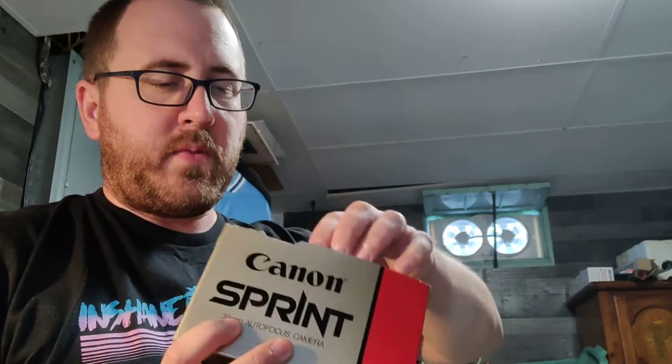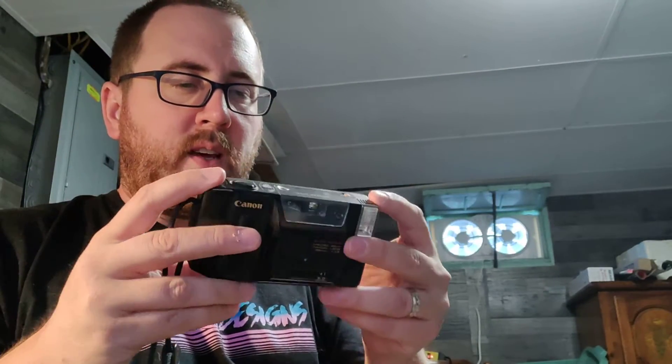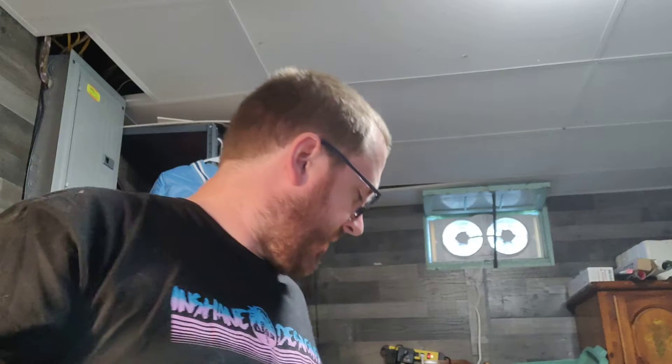Got a Sprint camera. The nice thing about this sale was I went late and there weren't that many people there, so I kind of couldn't look up prices. Paid a buck fifty — it actually goes for like thirty bucks, which was very surprising.